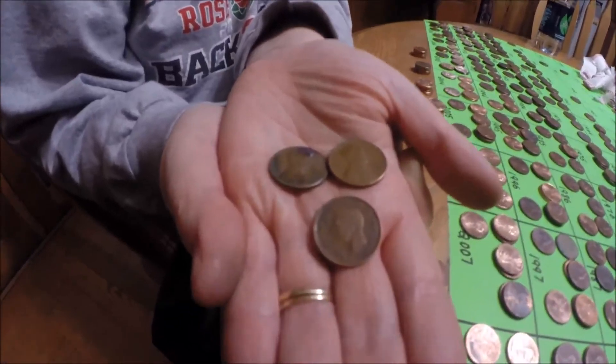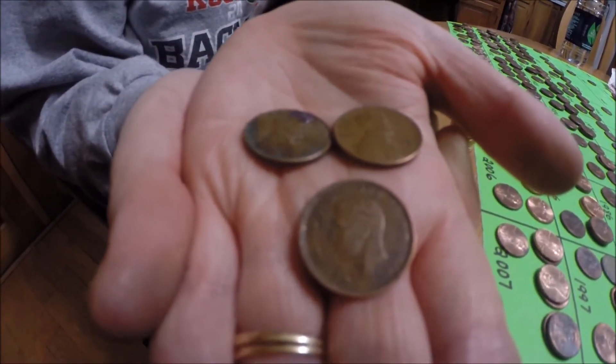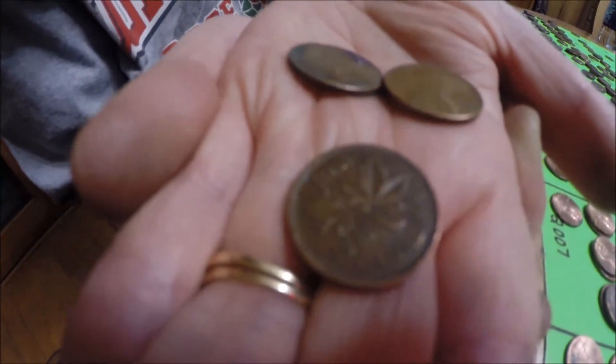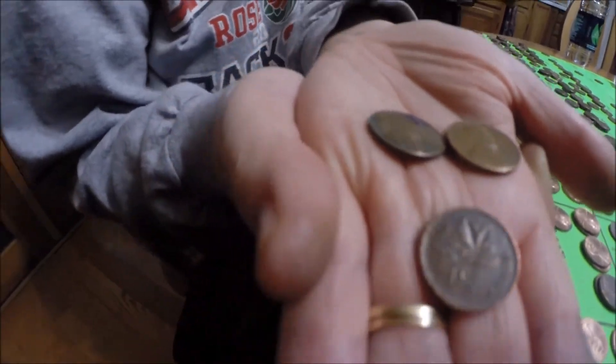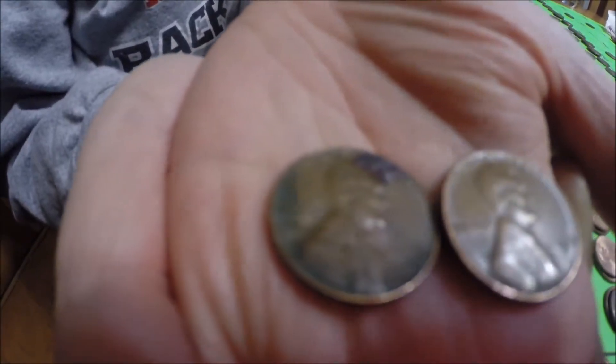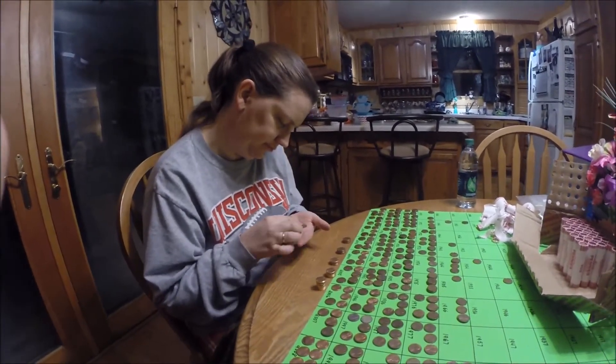Here's the best roll so far. Tara's got three all in one roll. The first one is a King George Canadian 1947. And then she's got a 1954 D and a 1958. So three good finds all in one roll. Yeah, that's awesome. Stay tuned.